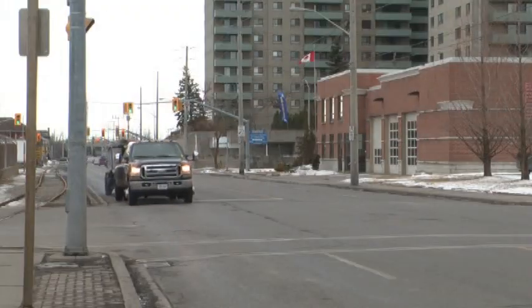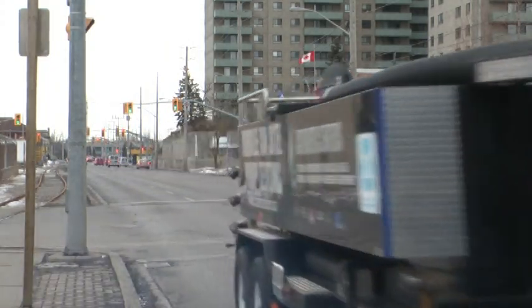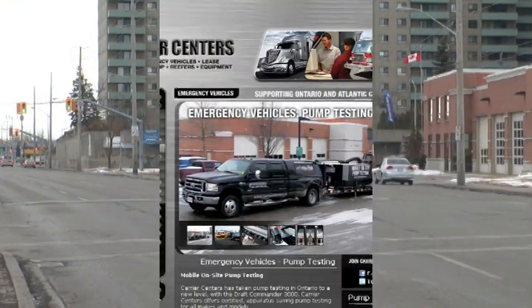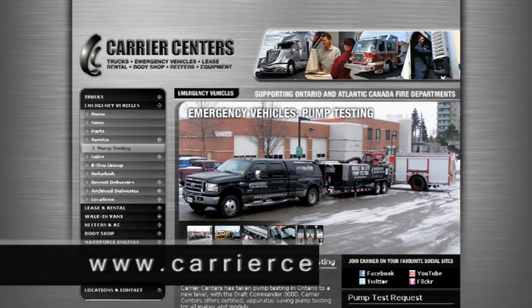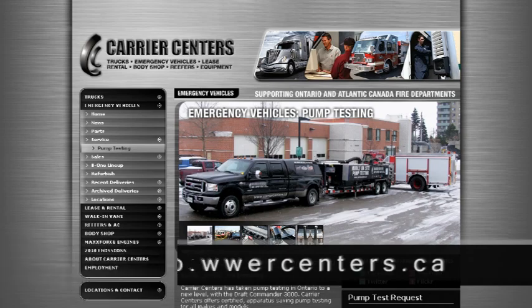Ensure peace of mind for your fire department. Contact Carrier Centers today to schedule a pump test at your facility. For more information, visit Carrier Centers online at www.carriercenters.ca or contact a representative today.